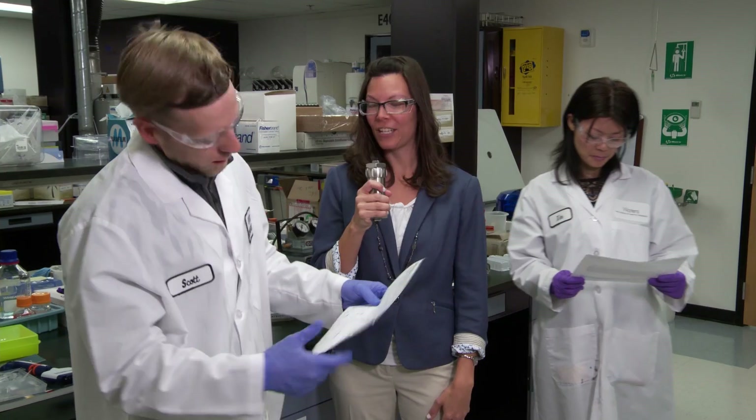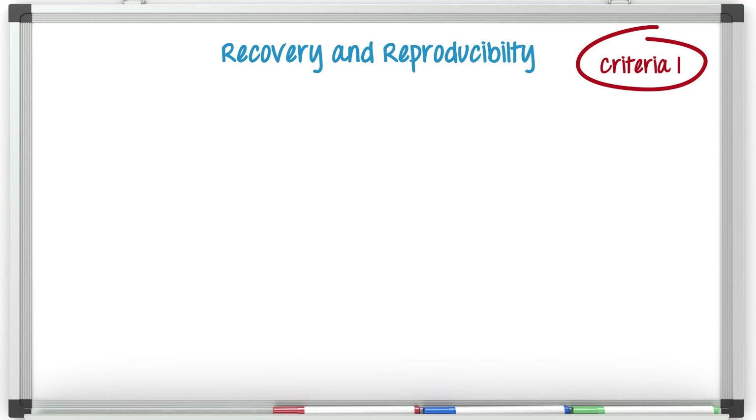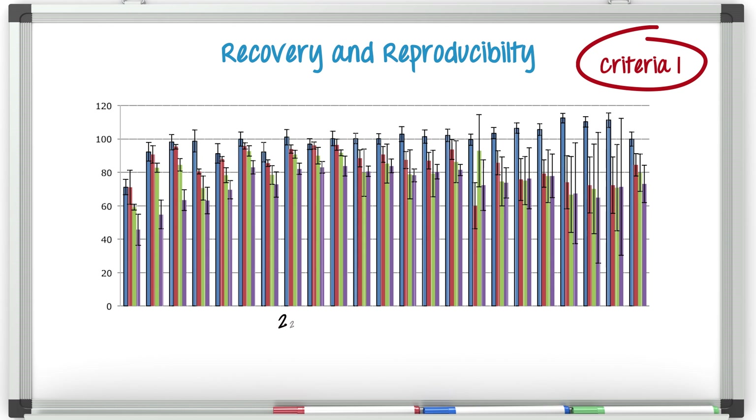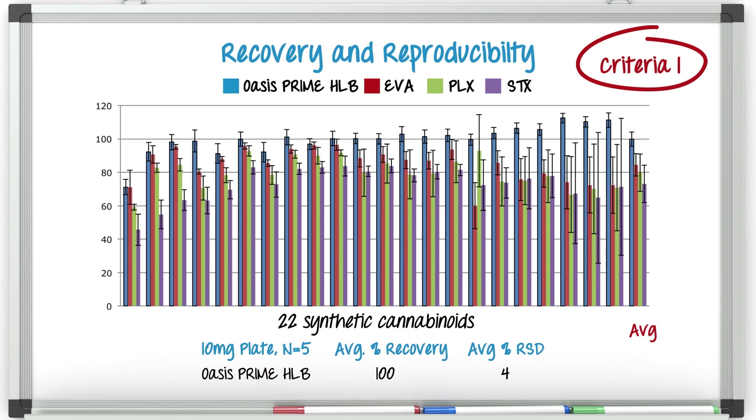And the results are in. First, we're going to take a look at the recovery and reproducibility of all the sorbents. We looked at 22 synthetic cannabinoids in whole blood. Oasis Prime is in blue, and the other sorbents that Scott used are in red, green, and purple. You can see from the average results that Oasis Prime HLB generated the highest, most consistent recoveries for the panel. The percent recovery standard deviation range for the competitors' products were much higher, with higher RSDs as well. The Oasis Prime HLB recovery range was much more consistent, with an average of 3% to 7%.